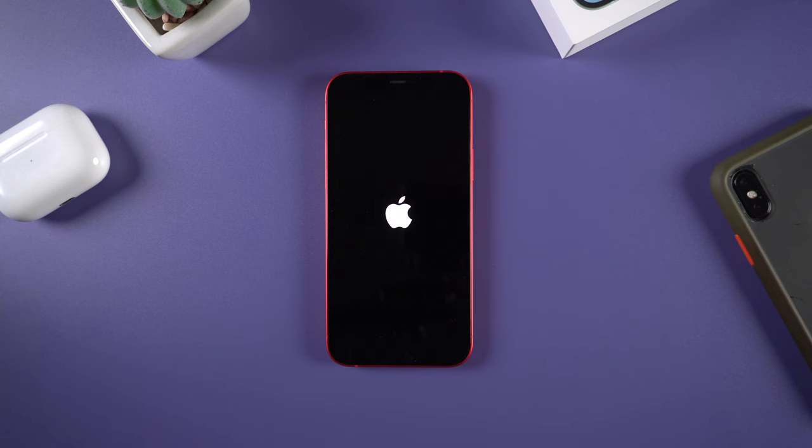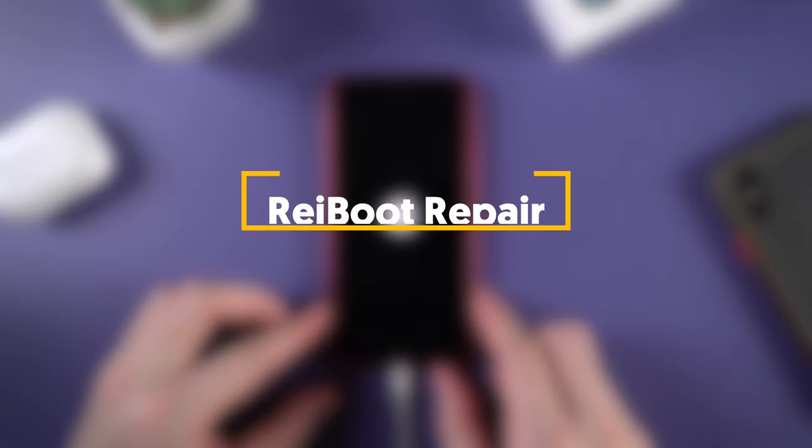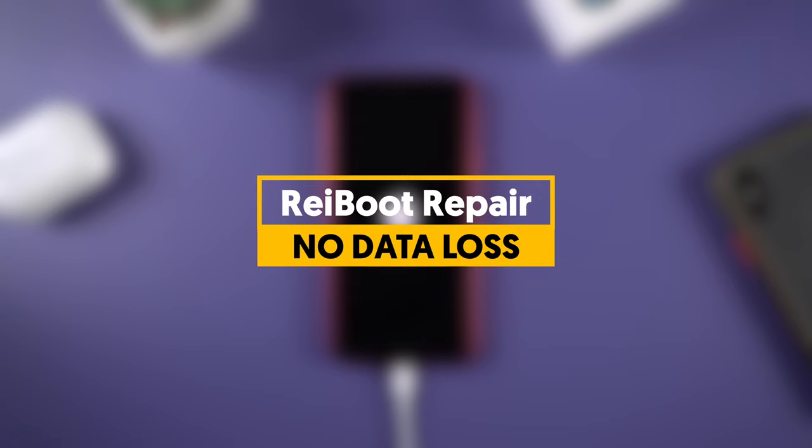Let's go back to see how Reiboot handles other issues, like the Apple logo. Before we start, I also want to tell you that repairing your iPhone with Reiboot won't cause any data loss — it's clean and safe.